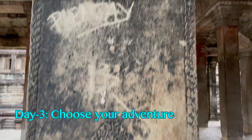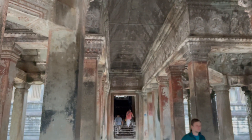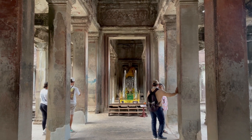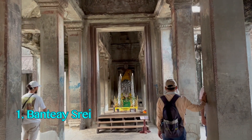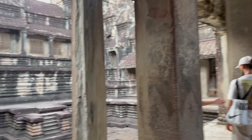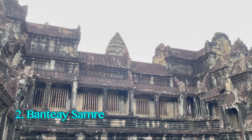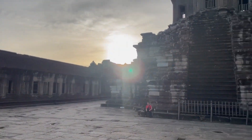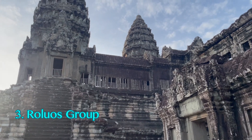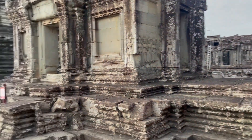Day 3: Choose your adventure. If you are templed out, you can take your day slow. If not, here are some temples you can visit. Banteay Srei is located a bit outside of town but worth the drive for its intricate carvings. Banteay Samre was built in the early 12th century and named after the Samre, an ancient people of Indochina. The Roluos Group features 9th-century temples that were part of the ancient town of Hariharalaya, predating the main Angkor Wat temples.